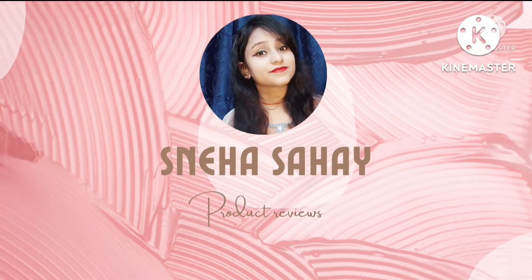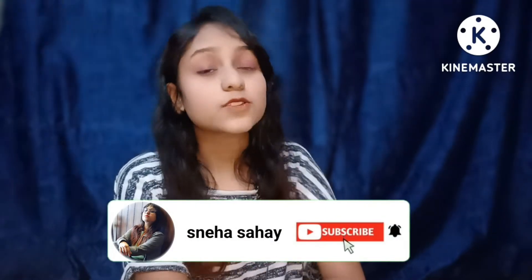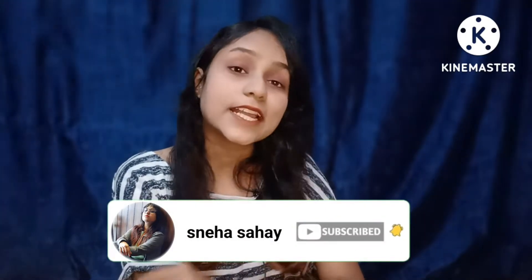Let's start the video without wasting time. But first of all, those who are new to my channel, please subscribe and press the bell icon. So, let's start the video.